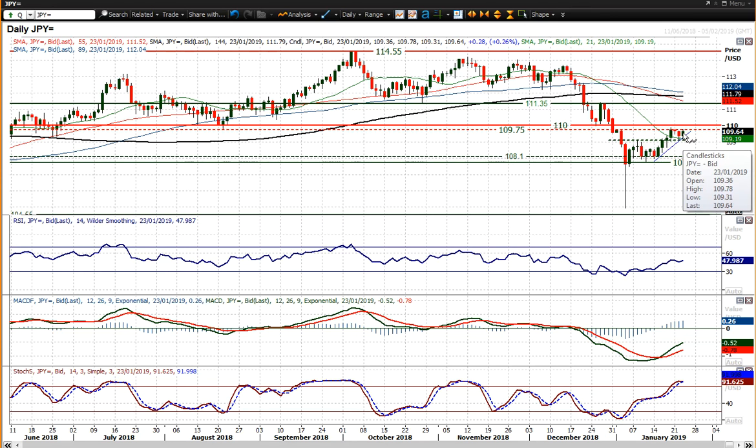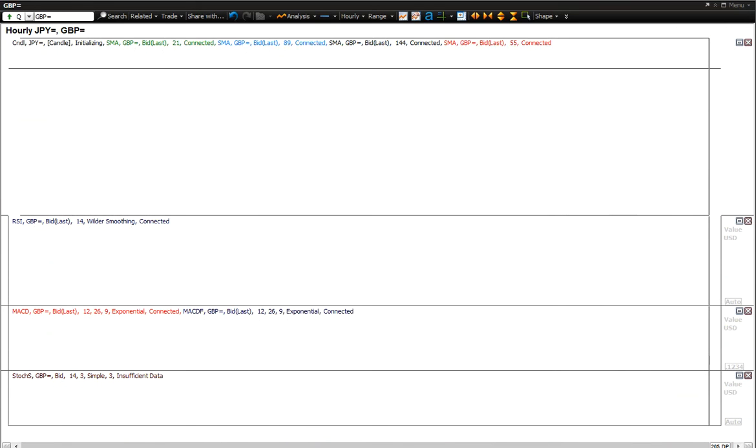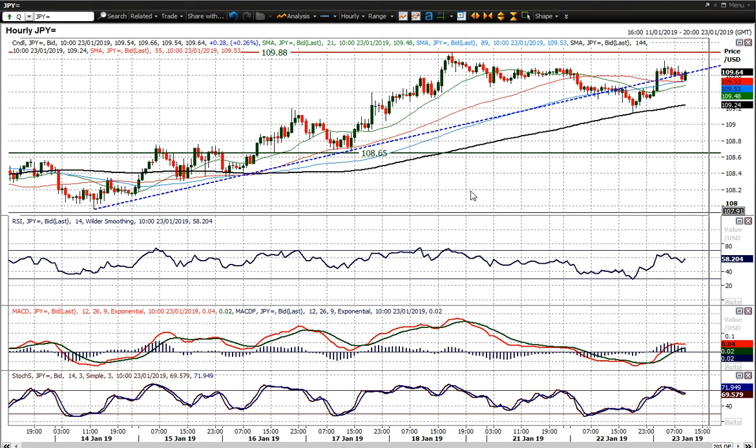Today's high was 109.78, so just under that band. There's a little base pattern that gives an implied target of 110.40 — though sorry, that's cable.